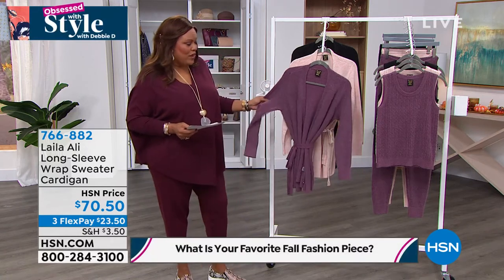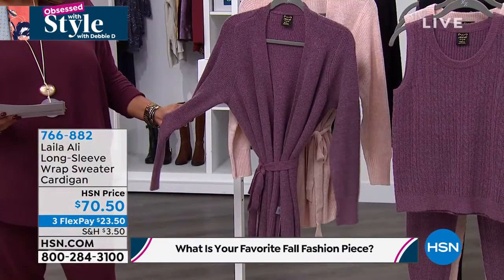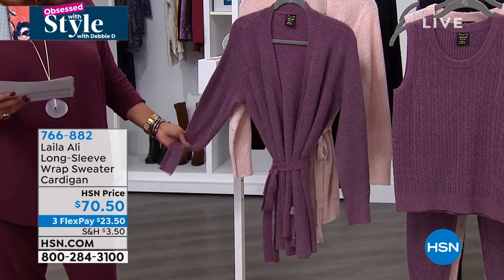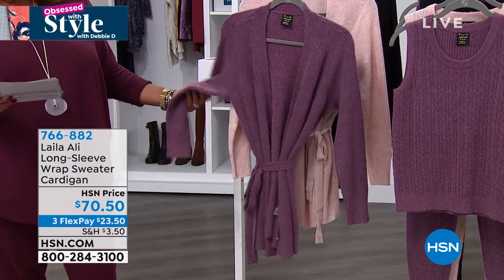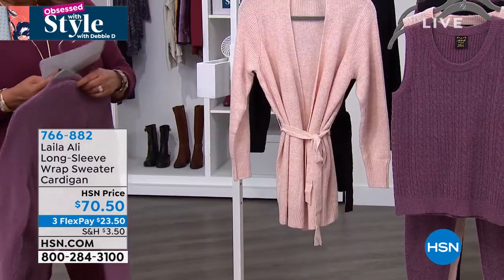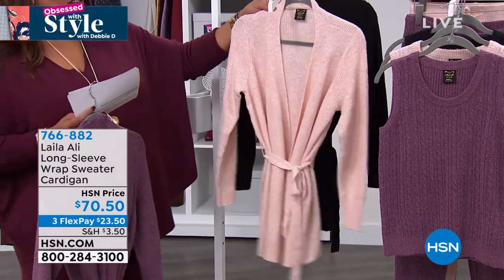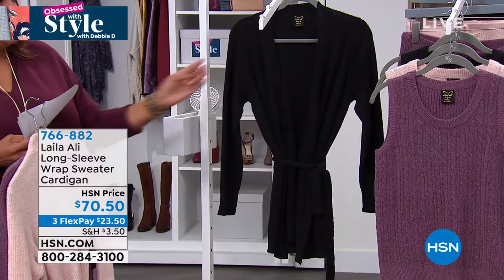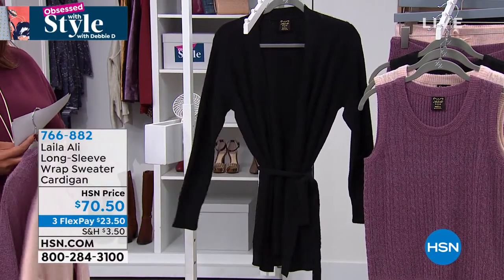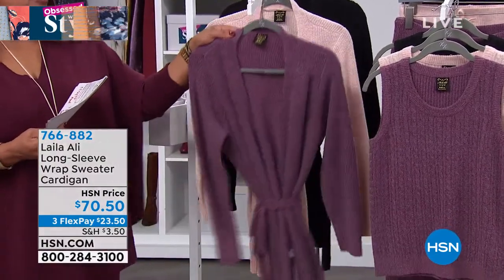I want to show you a beautiful wrap sweater. This is absolutely drop-dead gorgeous by Layla Ali. It's long sleeve and it's a wrap sweater cardigan. The first color is called Tawny Port — a beautiful light plum. We also have it in pink champagne and black, which is so sleek and sophisticated. Extra small to 3X. It's $70.50 and only $23 and some change to get home.